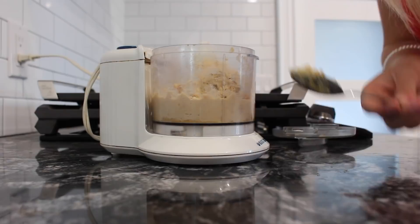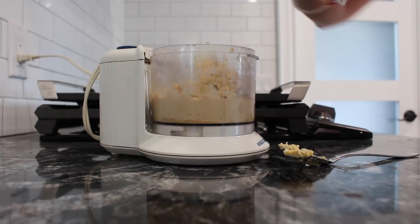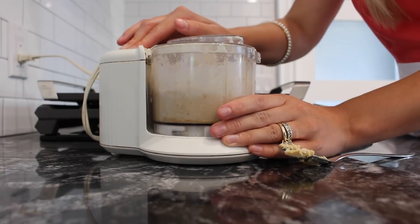The trick to creamy hummus — let me know if you know otherwise — is to add a little bit of water periodically throughout the process of blending or food-processing your hummus.